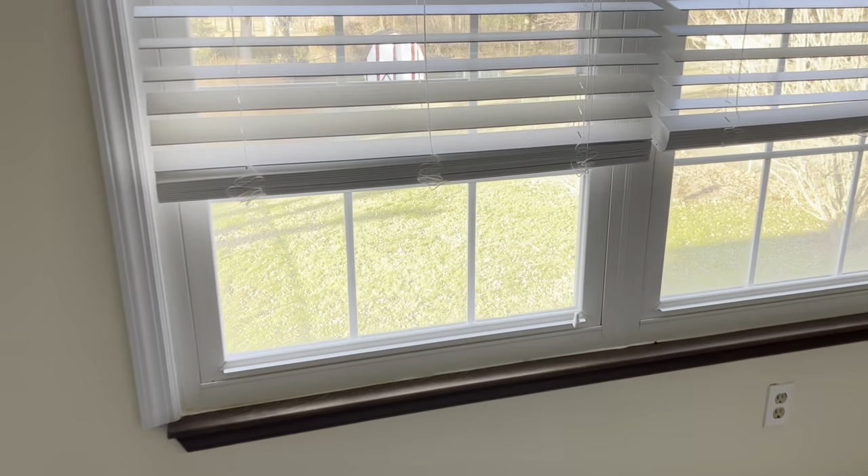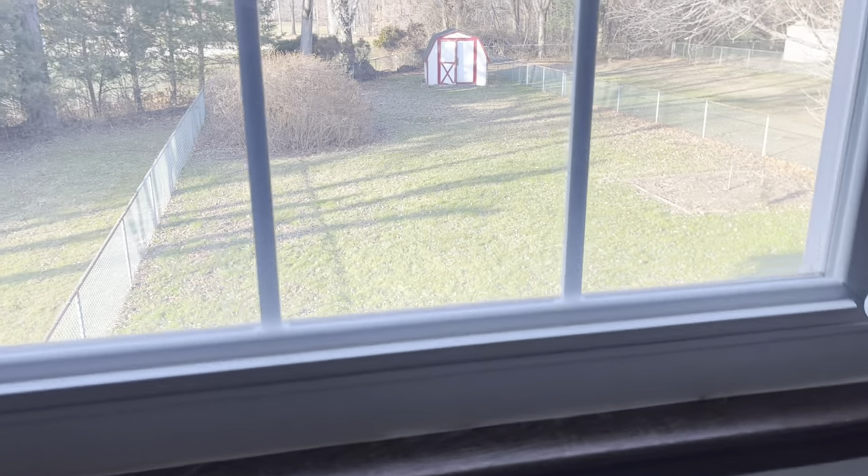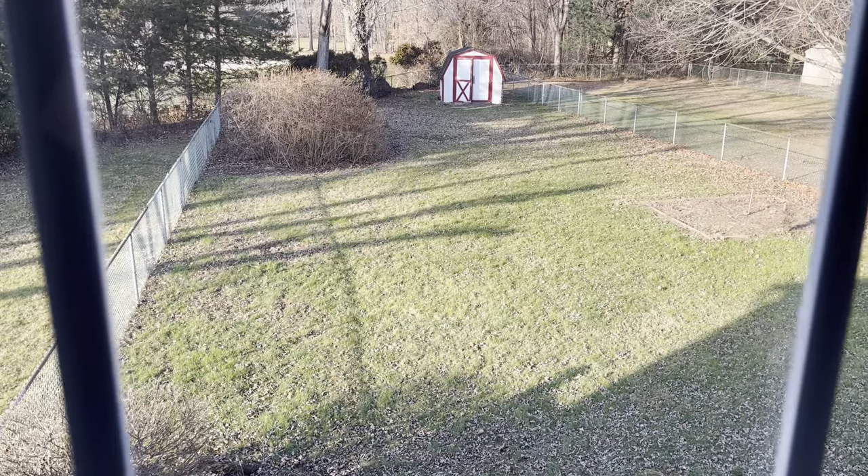We'll take one more look at that backyard. If you have questions, give us a call: 609-269-2691.